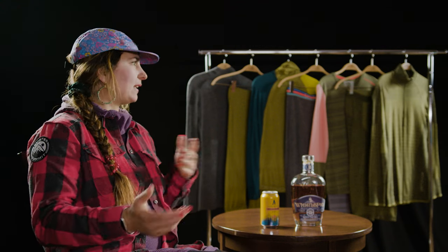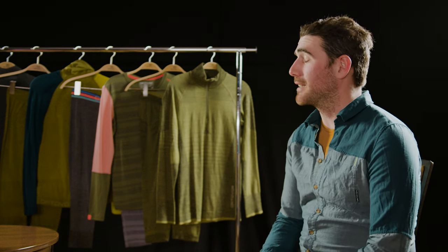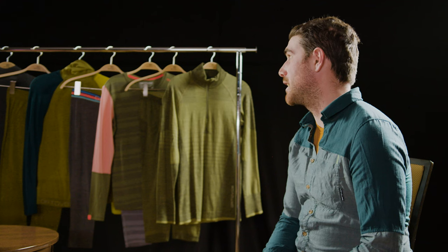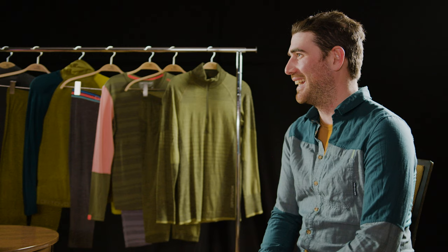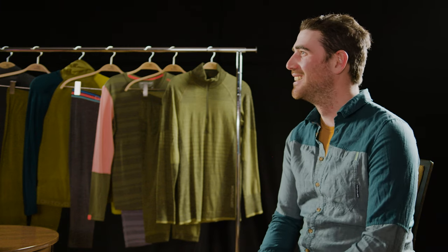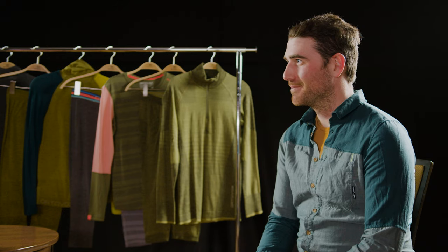The 120 Comp comes in a crew neck and hooded option. The 185 comes in a zip neck or crew neck. The 230 Comp comes in a zip neck and crew neck. Ortovox has fantastic gender parity — the entire line is available for both men and women, and women even have a couple of extra pieces that men don't get.